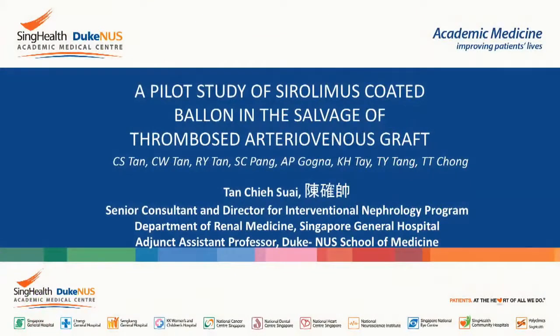Thank you for the invitation to share with you on the use of serolimus-coated balloon in the salvage of thrombosed arteriovenous graft. I'd like to apologize for not being able to be in Taipei to share with you on this topic, as in Singapore we are fighting the COVID-19 outbreak.